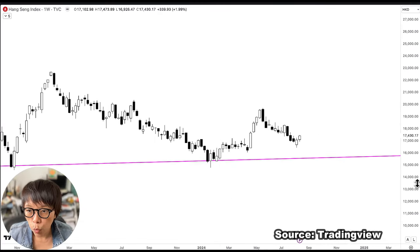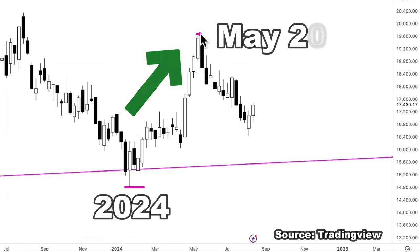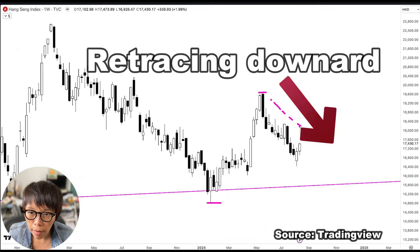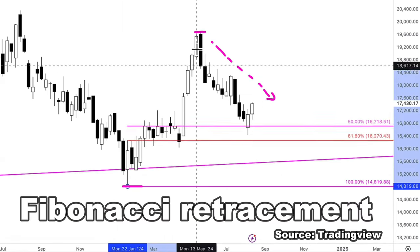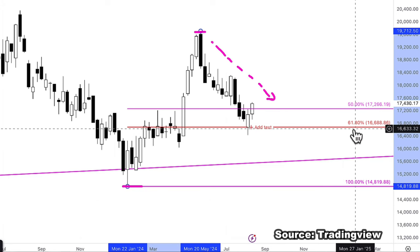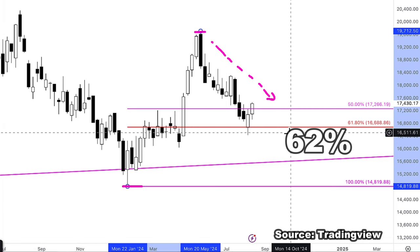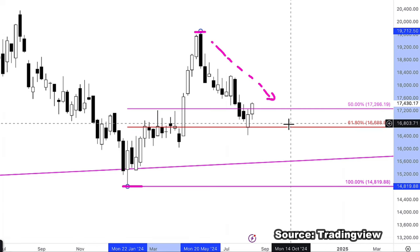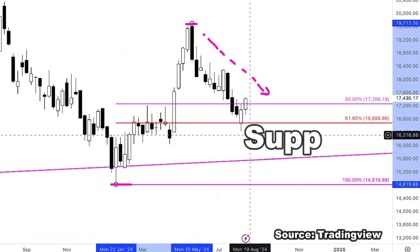Moving to the weekly chart, from the start of 2024 to about May 2024, it was an upward movement. Price is now retracing downwards. Using Fibonacci retracement drawn from the low to the high, price is currently being supported at a 62% Fibonacci retracement. This is one of the better levels because 62% is known as the golden ratio, so we will probably have a bit of support here.